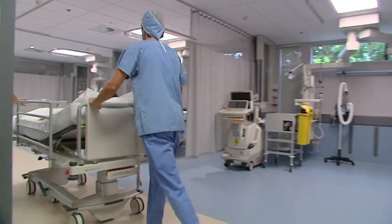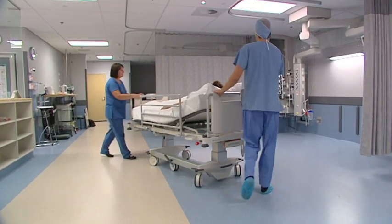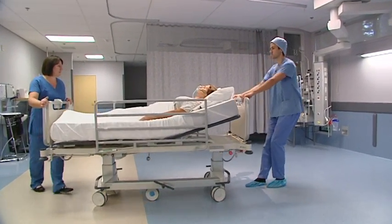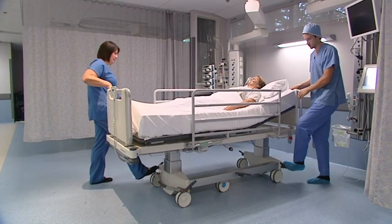As a bed specifically designed to look after an intensive care patient, what's innovative about the M8 is the incredible range of procedures that can be performed on the bed without the need to transfer the patient.